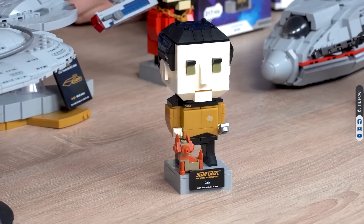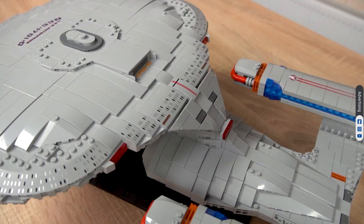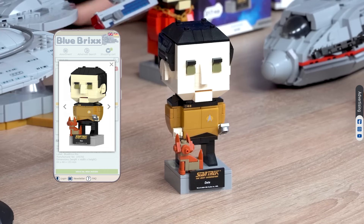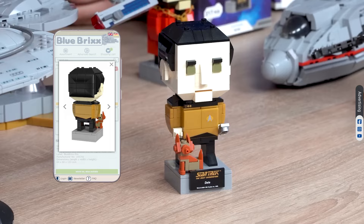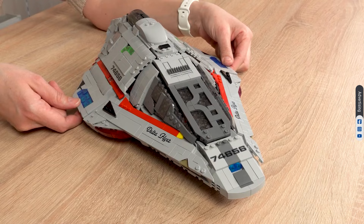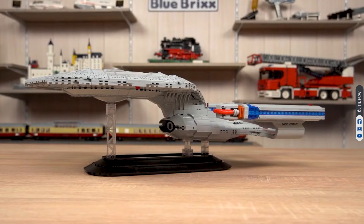A lot of Data — Data is our next brick body. An android character from The Next Generation who is present on the Enterprise. Data is seeking to understand and emulate human emotions and tries to interact with Captain Kirk and Q. By the way, talking about Data, we have already produced over 80 Star Trek sets, and our figures are only a small part of the series.